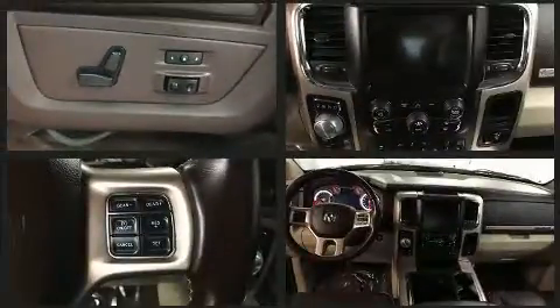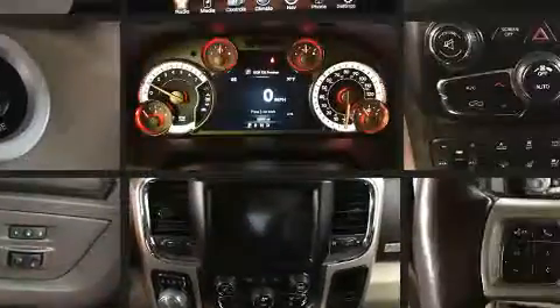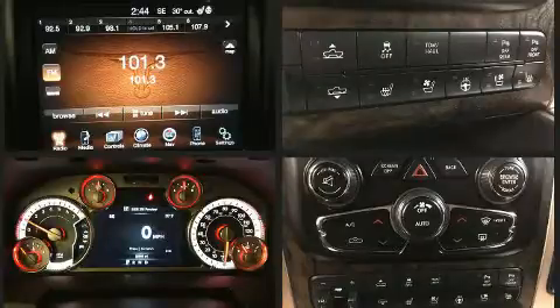Audio features include an AM-FM radio and 10 speakers, providing excellent sound throughout the cabin. Passengers are protected by various safety and security features including dual front impact airbags and front side impact airbags.